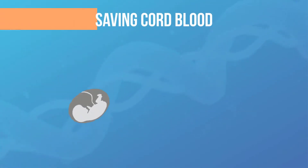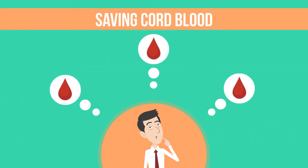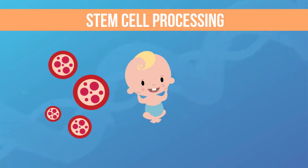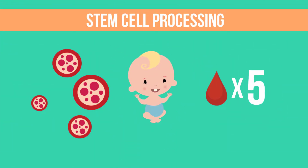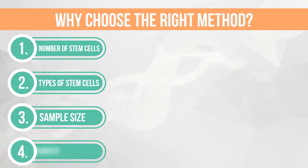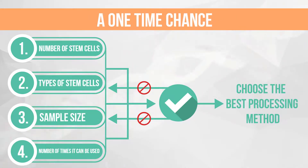When saving your baby's cord blood, you need to understand the different processing methods, because this is how the cord blood will be prepared for storage and future use. The processing method can affect the number of stem cells available, the types of stem cells available, the size of the sample, and the number of times it can be used. Any of these factors could determine the effectiveness of cord blood for treatment, and once it's been processed, it can't be reversed. So choosing the best processing method is important.